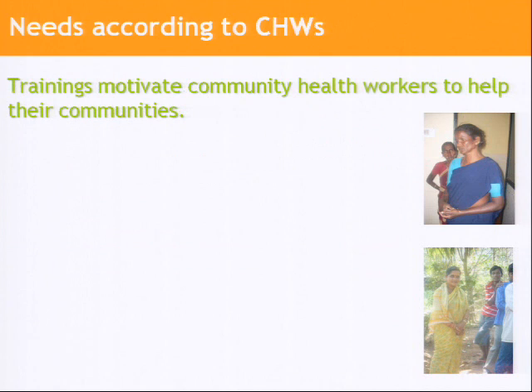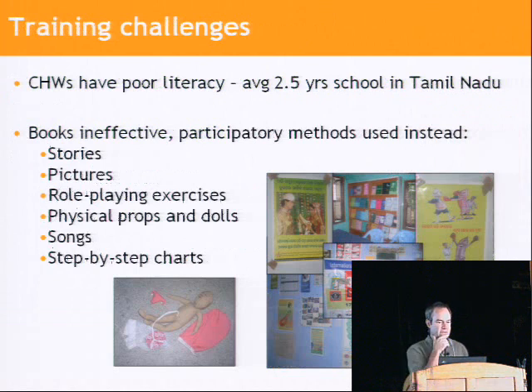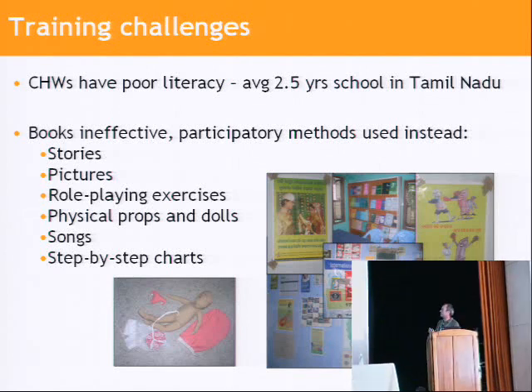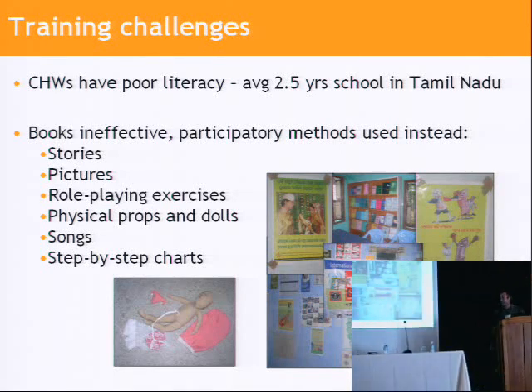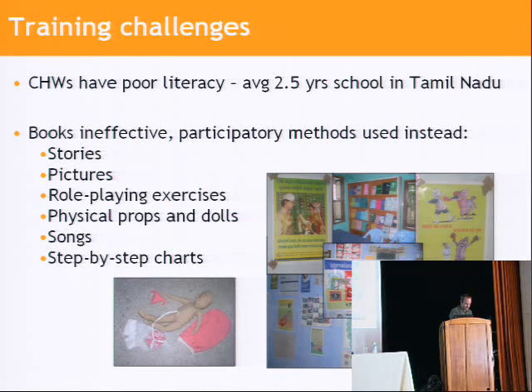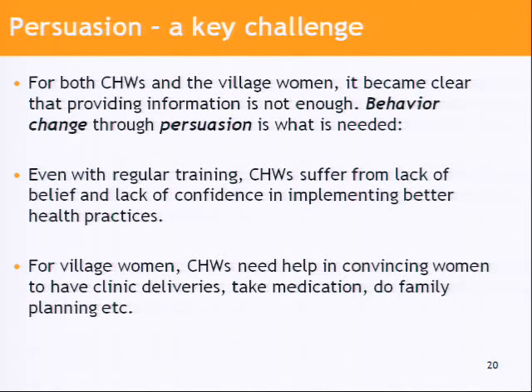What we're trying to do is address some of these needs using persuasive technologies. In terms of training, book learning and text-based learning is not practical because of the literacy levels of the health workers. Instead, they rely on more interactive media like stories and role-playing exercises. We're looking at India as an interesting example where persuasion is the obstacle to better health care — and it's a different environment from the US, but we think we can learn a lot.